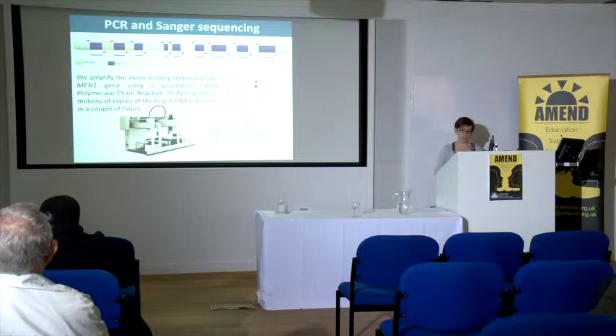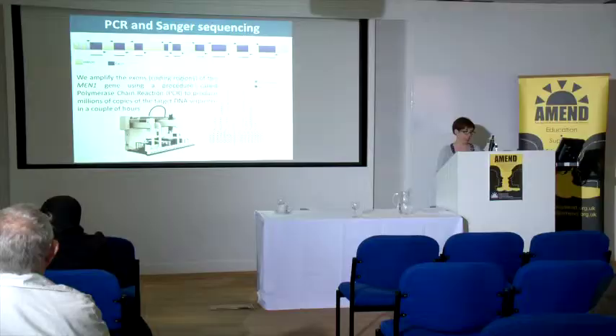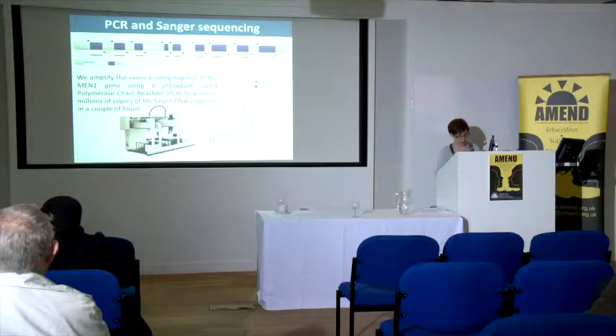The DNA we extract from a blood sample contains only a very small amount of the MEN1 gene. So we need to amplify it to make more copies for analysis. This is done using a process called polymerase chain reaction — essentially like photocopying the bits of the gene we want to look at. The end result is millions and millions of copies of that coding region, and again this is done using our robot.